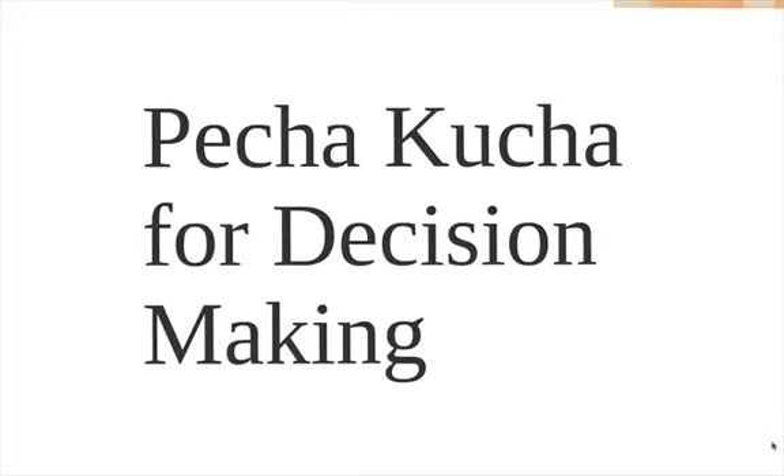Hello, my name is Eric Ford and I'd like to tell you about an assignment we're going to be doing this semester called the Pecha Kucha for decision-making. This is a form of visual paper similar to exercises I've done in other classes with a few interesting twists that I hope you'll enjoy.